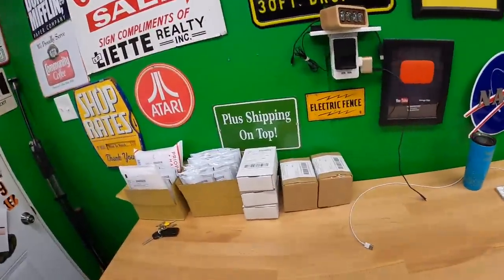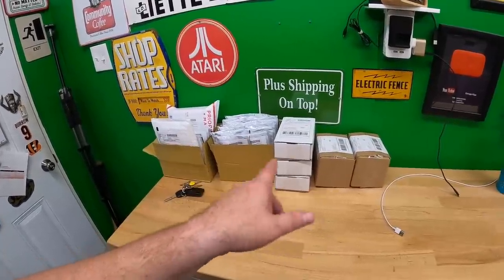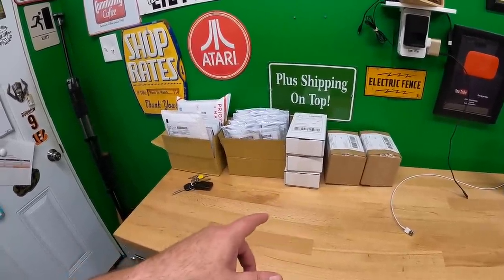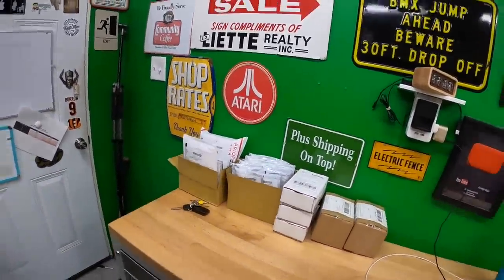Hello everyone, welcome back to the shed. I'm Lonnie and it's time to do a little eBay work today. I've already packed up five makeup items and a lot of box knives — y'all bought a lot of box knives yesterday, so thank you very much. Hope you enjoy them.